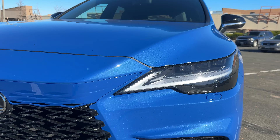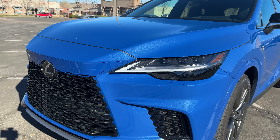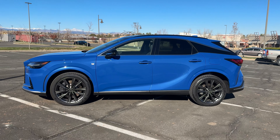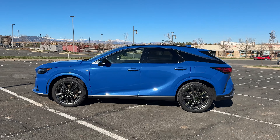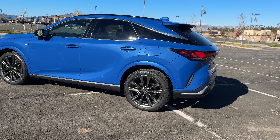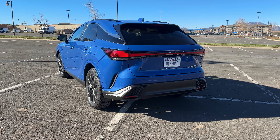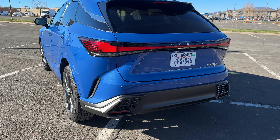The grille comes in different configurations depending on the trim you get. We've got some slats over here. And you have the Lexus very sharp and pointy headlight design with a check mark shape, which I think looks pretty good. At first I was a little bit lukewarm on the RX design, but it has sort of grown on me. It is a little bit conservative — that's sort of what Lexus does — but I think overall the look has grown on me.